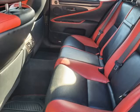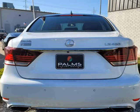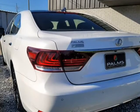Here at Palms Luxury Motors we use a third-party company to price our vehicles for us. To price this vehicle, they use the VIN number, miles, and equipment, and they match it to others like it within a 500-mile radius and price ours below average market.